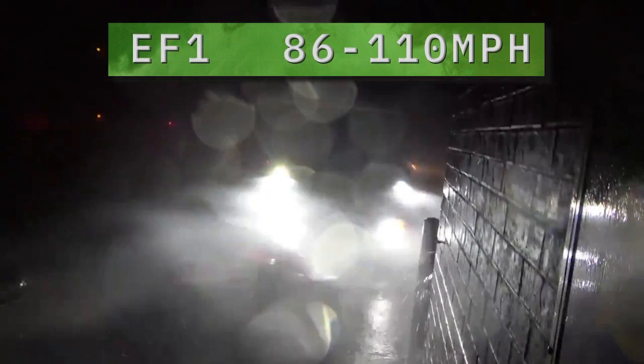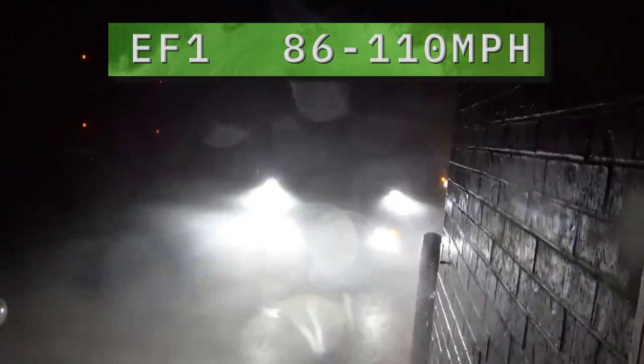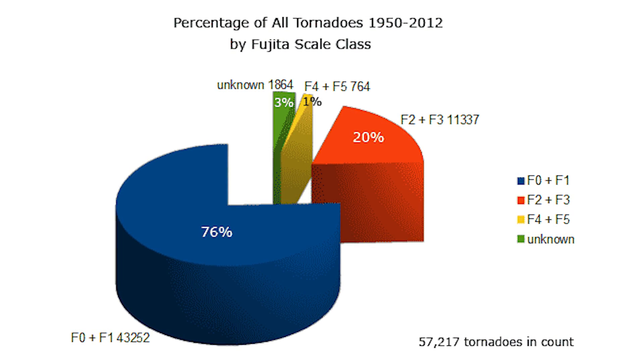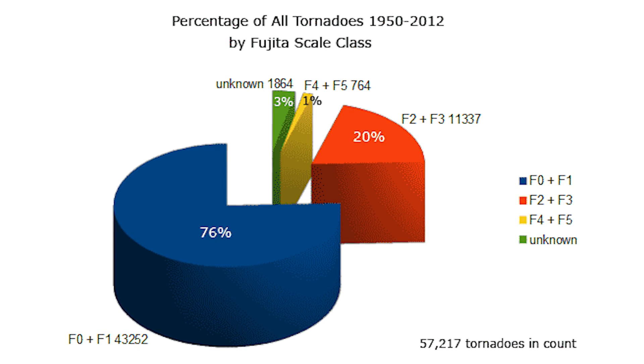Next are EF-1 tornadoes. They have winds of 86 to 110 miles per hour. EF-1s blow in garage doors, cause roof damage, and can flip cars. According to the Tornado Project Online, about 70% of tornadoes are EF-0 to EF-1.